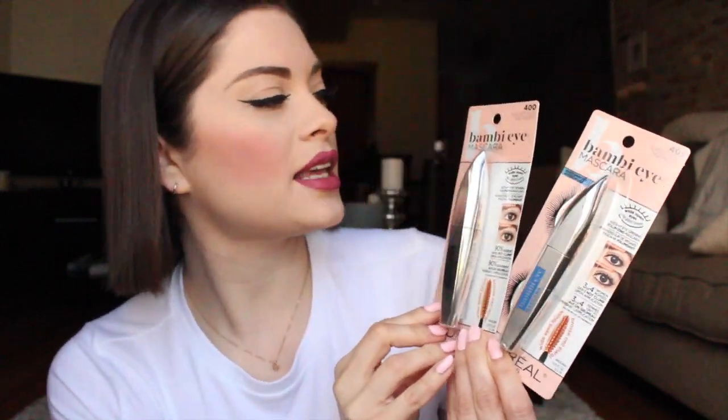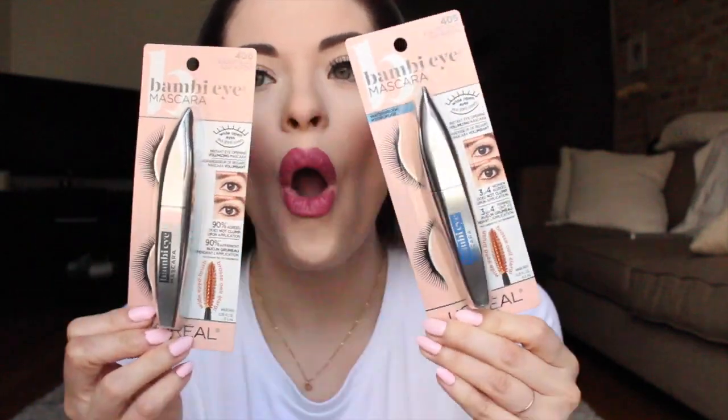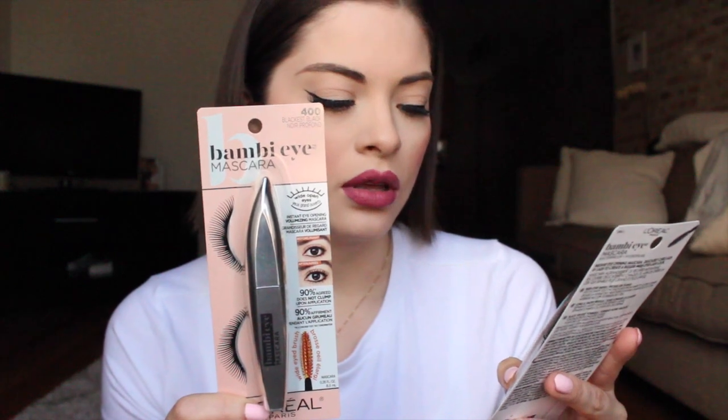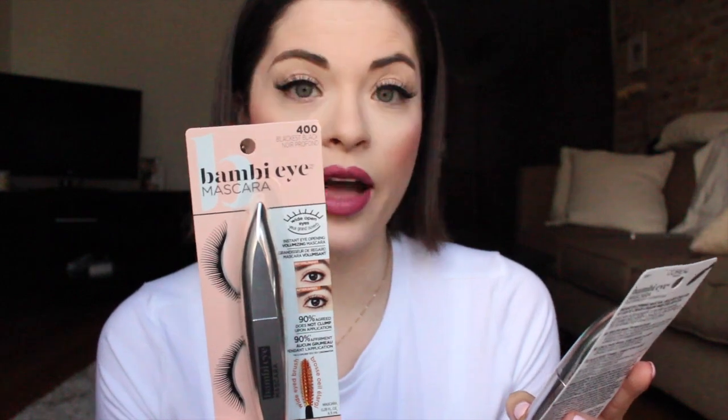I'm going to do them according to brand. First we have a few packages from L'Oreal. This is the Bambi Eye Mascara — an instant eye opening volumizing mascara. Three out of four women agreed that it does not clump upon application. This will be very fun to try out.